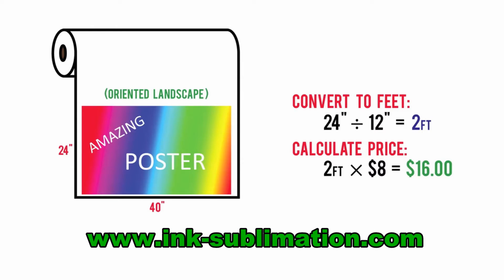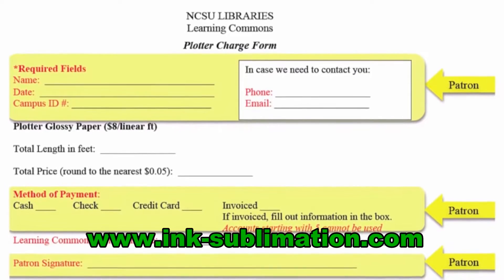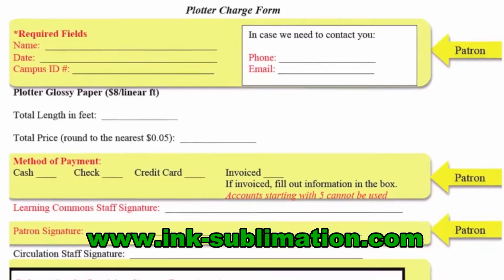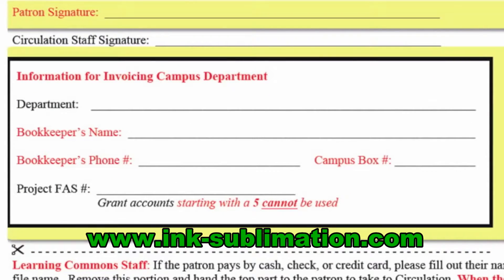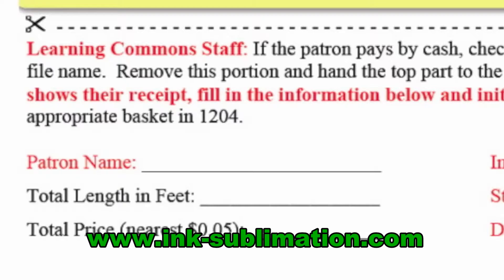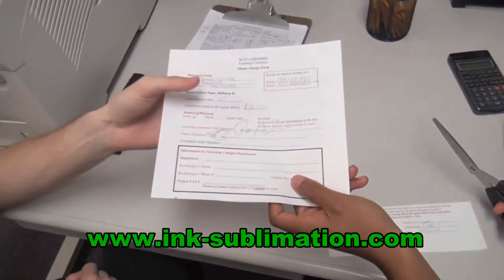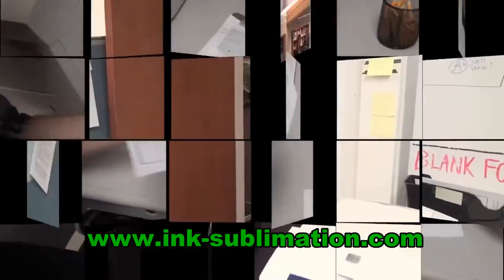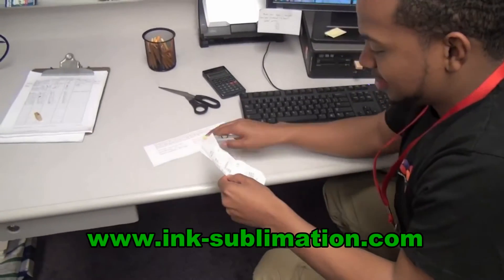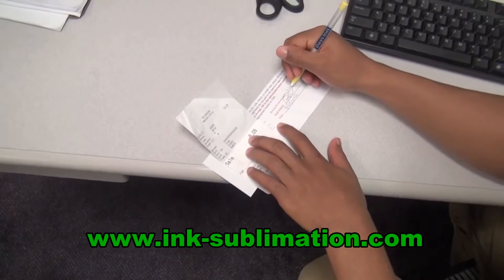Now that you know the price, you can fill out the rest of the form: fill in the length, the price, and sign in the Learning Commons staff signature blank. If and only if the patron is paying with a departmental invoice, have them fill out the invoicing box and then proceed to print their poster. However, if the patron is paying with cash, check, credit, or debit card, ignore the invoicing box, fill out the bottom of the form and cut it off. Hand the patron the top part and ask them to take it to the circulation desk, pay there, and bring their receipt back to you. When they return, write the invoice number from their receipt in the appropriate field on the bottom piece of the form which you kept. Now you are ready to print their poster.